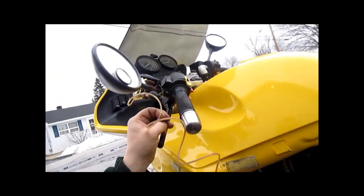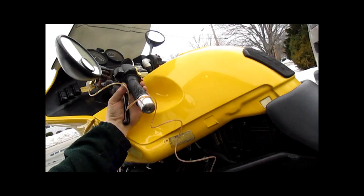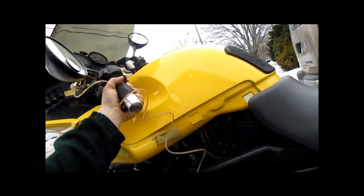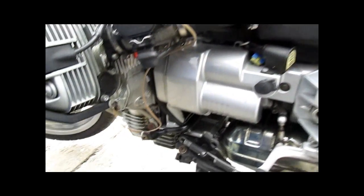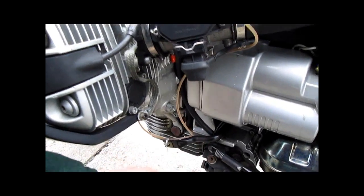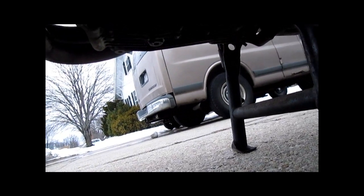We got a little clacking, but that goes away with the clutch. We have a little bit of oil leaking through — it's leaking out of my homemade fitting, no worries there.